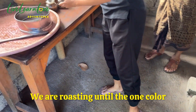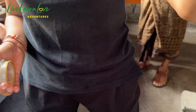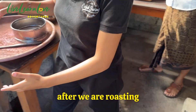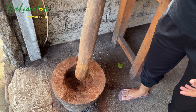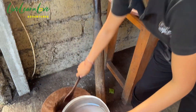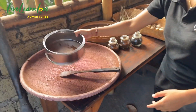We are roasting until the black color. This is after we are roasting — you can smell it. Oh wow, it smells good! Then after that, after we are roasting, we grind it — we are making the powder. And then the last process after frying it, we sift it, like this, until we find the powder.